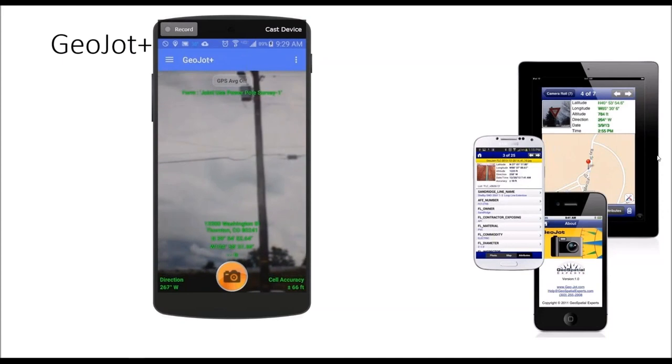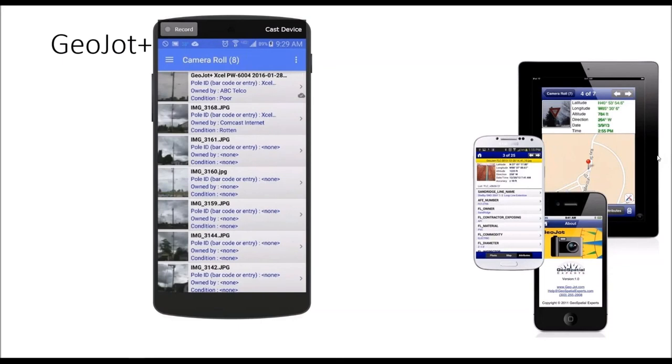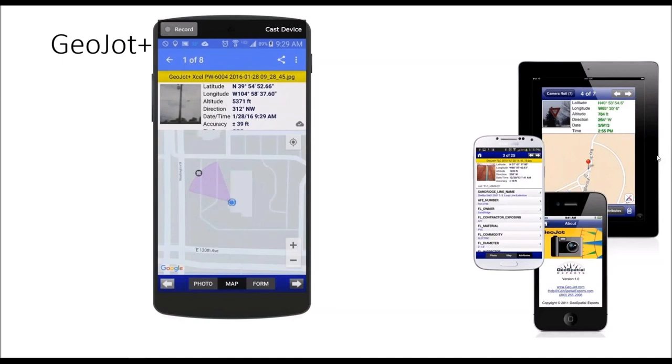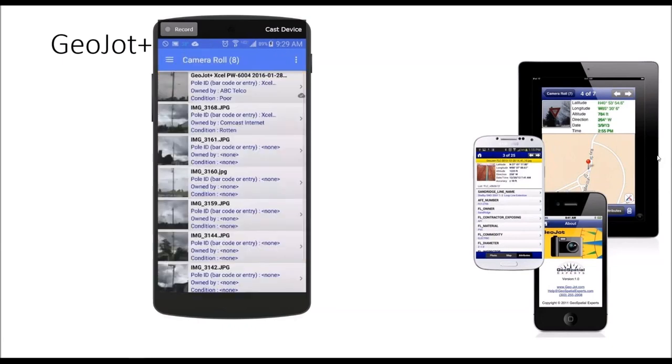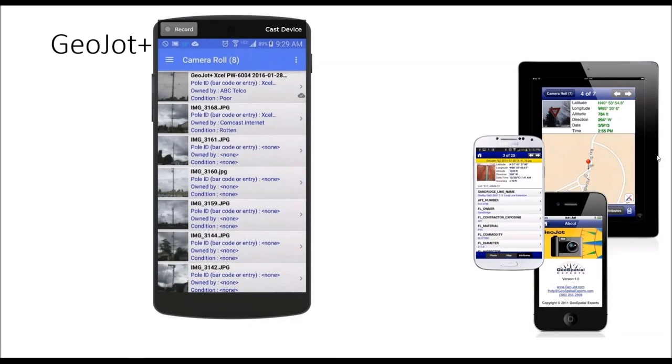Field users have the ability to do some QC — they can look at the photo they've taken, see the information collected, and look at it via an overview map that shows photo direction. They can also navigate to a photo by clicking it, which opens in Google Maps and gives a path to navigate back to it. This is useful if you need to return to a photo you've taken and aren't sure where that was. You could also bring in photos from an older project, load them into the camera roll, and navigate to those photos to take new photos of an asset and add more information.